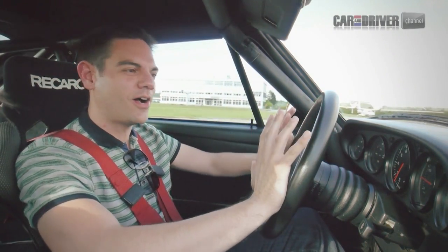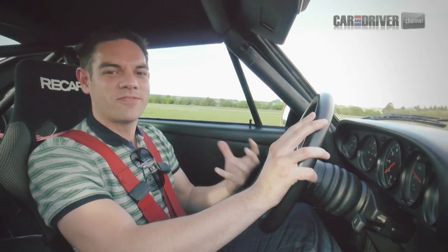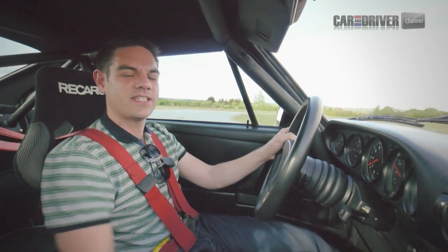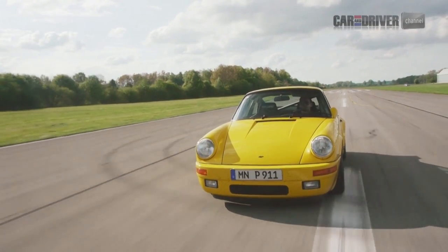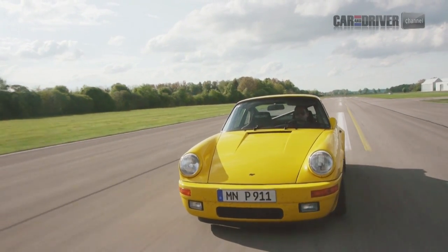So this is it — the CTR, the Yellowbird, a car I've been reading about for what feels like all my life. I've watched it a million times on video. It's a very large part of why I love cars. I'm absolutely privileged to drive it. They only built 29 of these things, and this is number one — the pre-production prototype. This is the very car that went to that VW test track and did over 211mph.